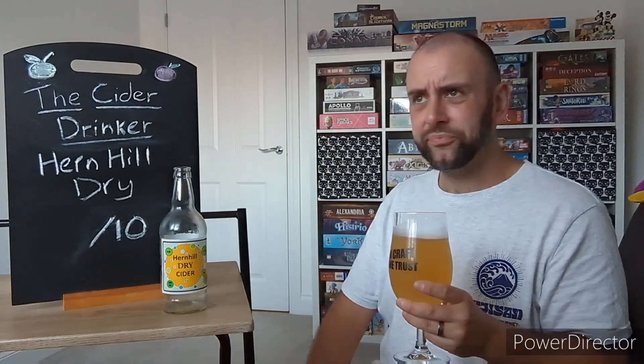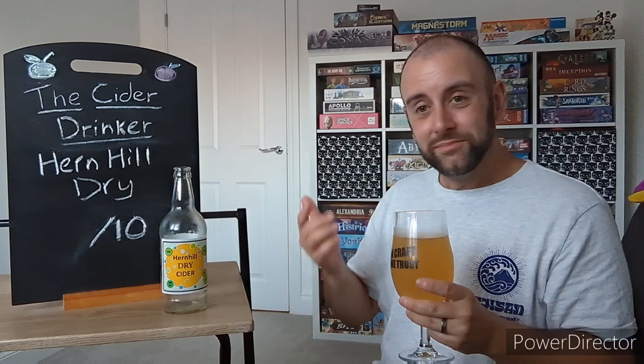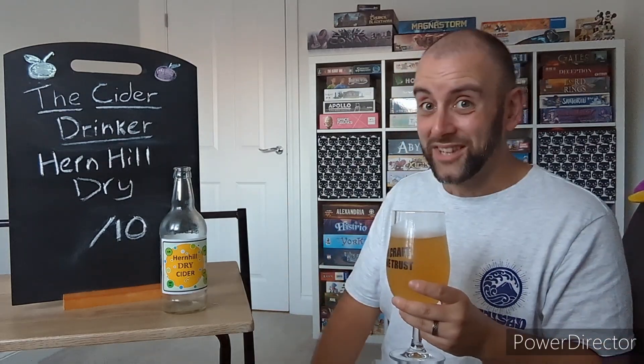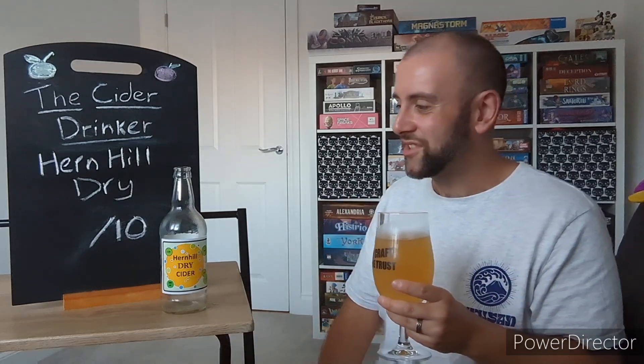This is nice and refreshing. On days like this when it's been like 26, 27 degrees, this can go right down a treat. It doesn't taste of 8% personally, but it is 8%, so you've got to watch it — it's a bit of a danger cider.